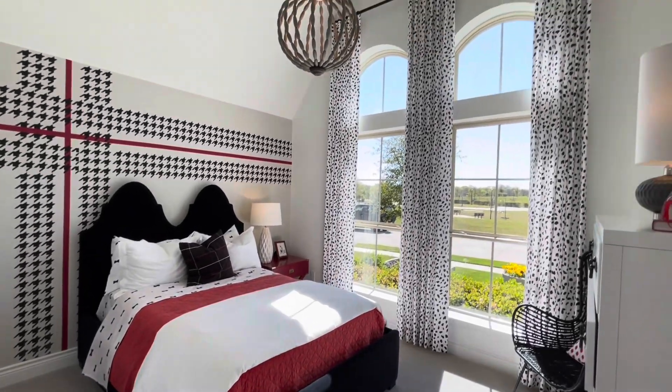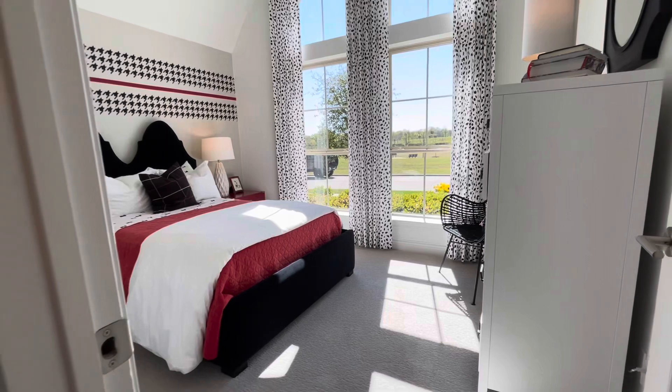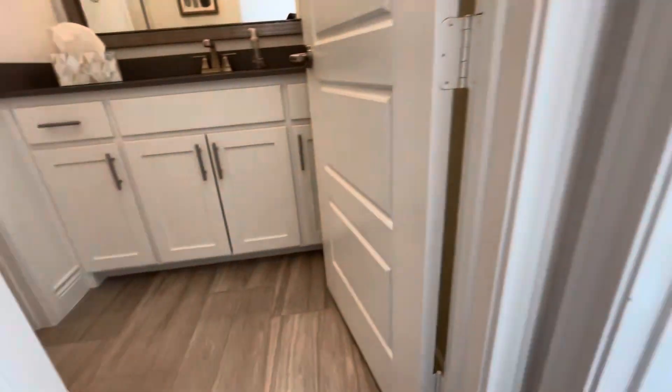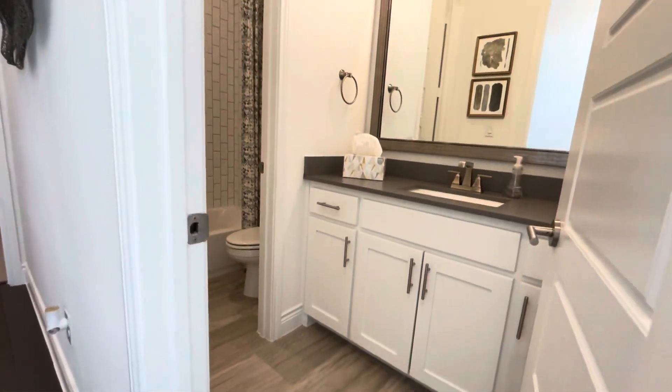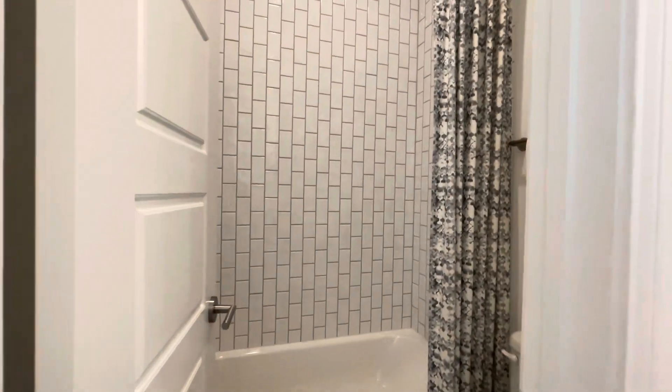Phase 4 has just opened, offering a variety of floor plans ranging from 2,600 to 4,000 square feet, with construction taking 6 to 8 months.